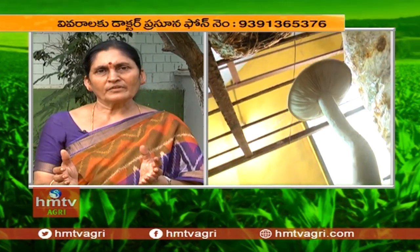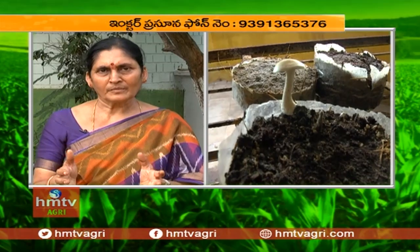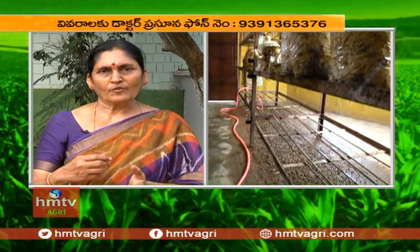When customers take these bags, they don't need a small polyhouse, shed, or anything special. They can grow mushrooms right in their own rooms.